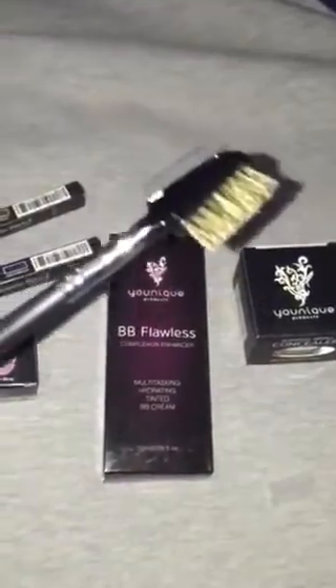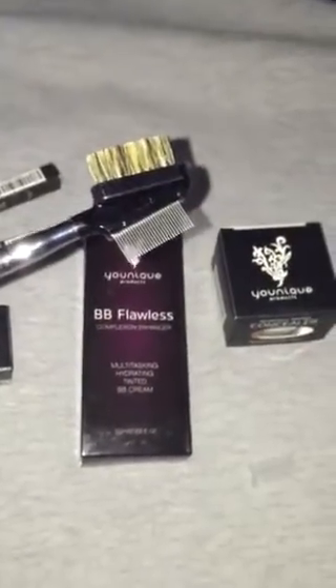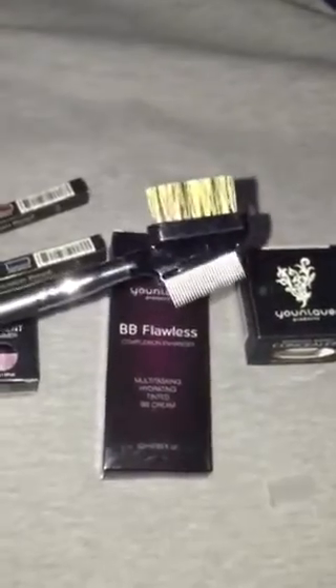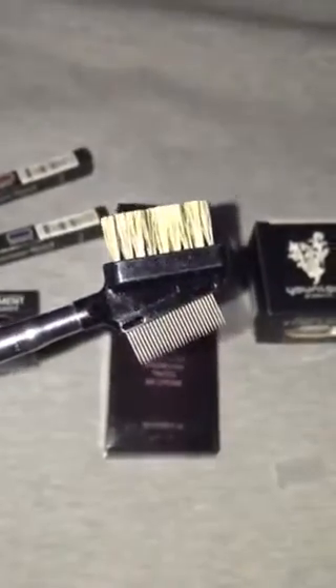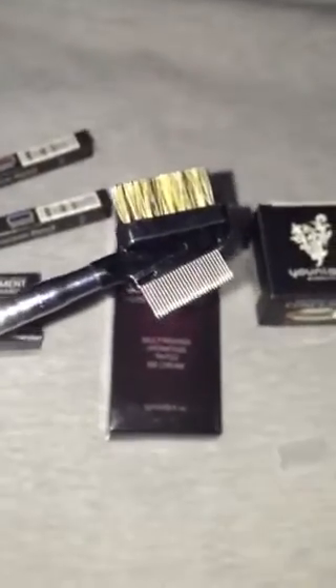Those of you that are lash snobs and really are hooked on the 3D Fiber Mascara — you must own this brush. You think you love your lashes now, but you will be like a crazy lash-loving fiend once you get this. Everybody always asks me lately, how do you get them so perfect? And this is it — this is how I get them so perfect. So, $20 and you only have to buy it once. It's amazing.